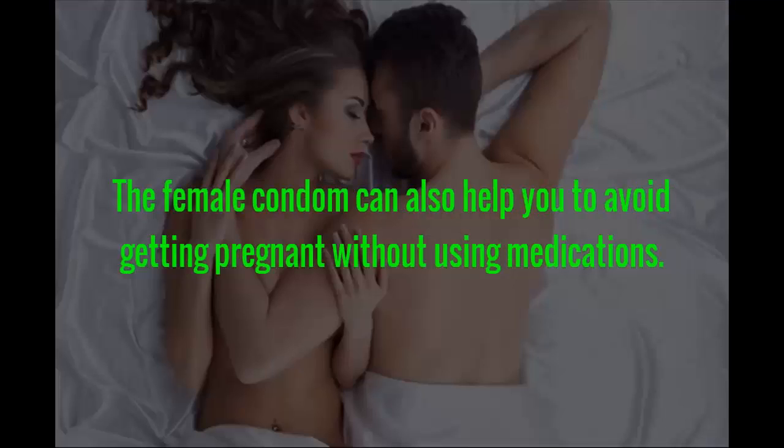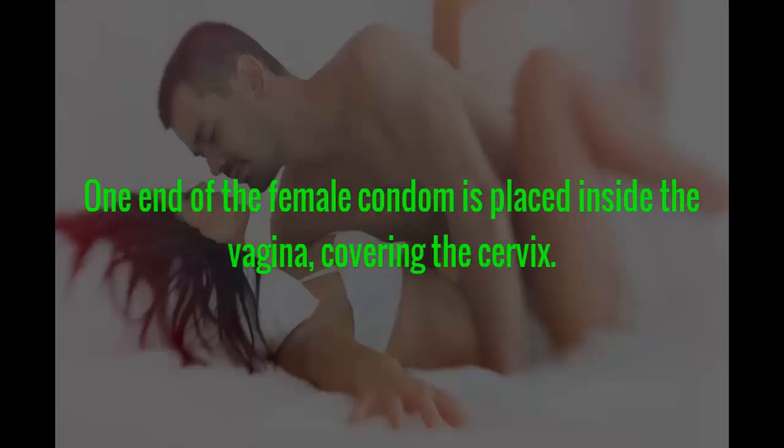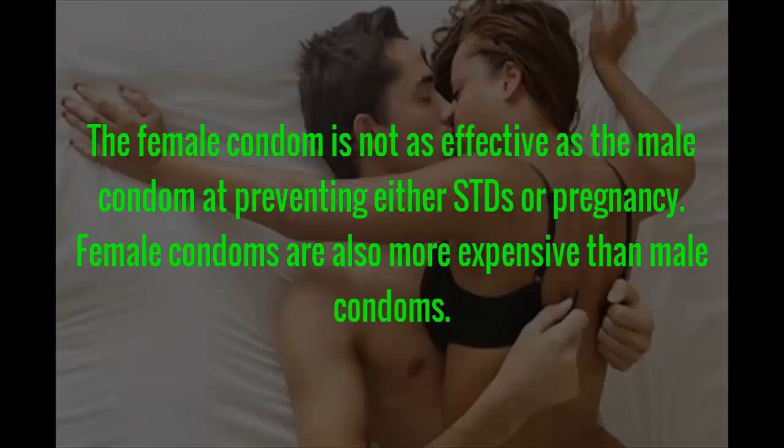The female condom can also help you avoid getting pregnant without using medications. One end of the female condom is placed inside the vagina, covering the cervix. The female condom is not as effective as the male condom at preventing either STDs or pregnancy, and female condoms are also more expensive than male condoms.